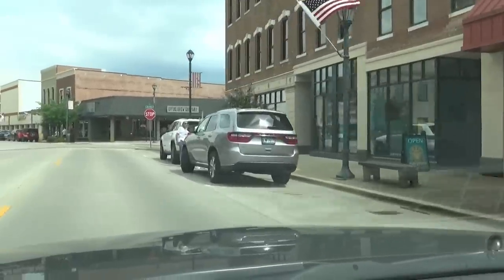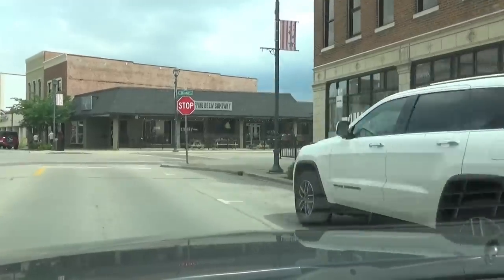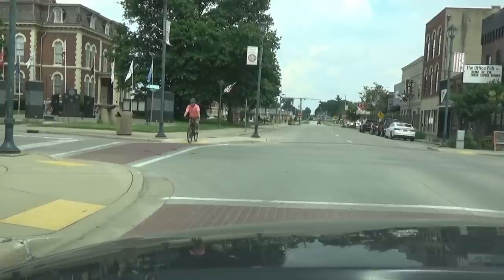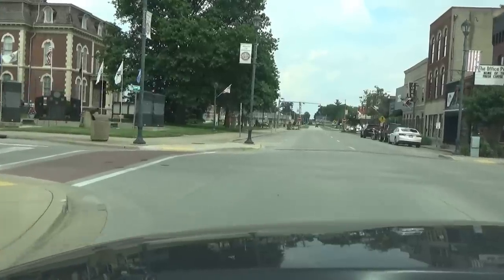You never know where you'll see pedestrians, so be on the lookout for them at all times. Many unfortunate injuries and deaths have happened because drivers failed to yield to pedestrians. Sometimes it's hard to predict what pedestrians or bicyclists are going to do, but always look for them near crosswalks and intersecting streets.